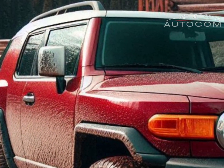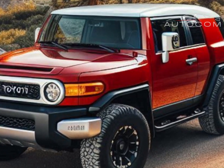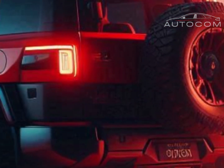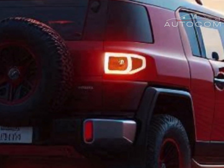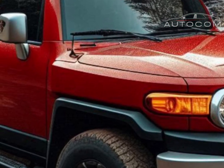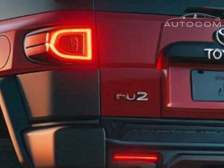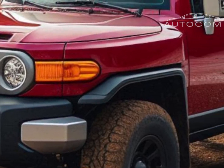What can we expect from the 2026 FJ Cruiser? Let's take a closer look at the bold, modernized exterior design. The 2026 FJ Cruiser retains its rugged, boxy look that fans recognize and love, but with some modern upgrades. The front fascia has been redesigned with sleeker LED headlights, a larger, more aggressive grille, and updated bumpers for better off-road performance. Plus, with a range of bold new color options, the FJ Cruiser 2026 stands out even more on the trail.